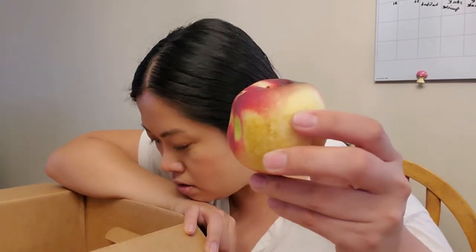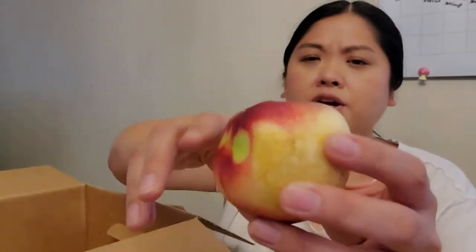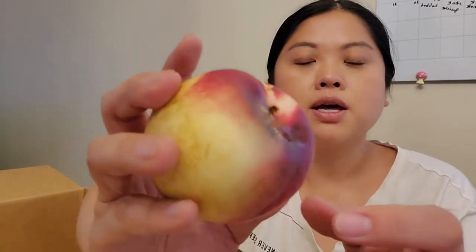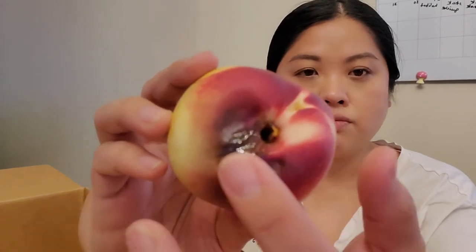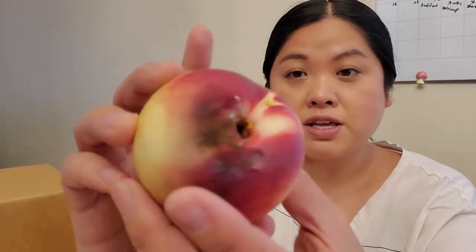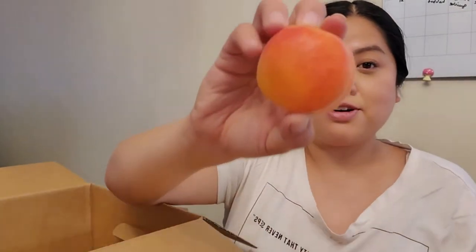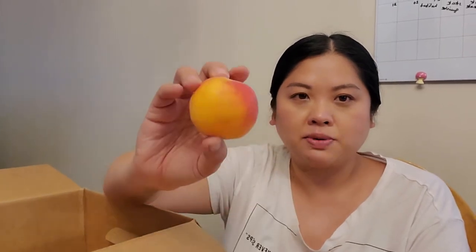Then there are three peaches and three nectarines. This nectarine has a small bad spot — that's really the only issue — you just cut that part out and the rest is fine. Then the last thing is these apricots. I'm excited — I don't believe I've had much experience with apricots. I know my grandmother loves them, so hopefully she'll be excited about this too.